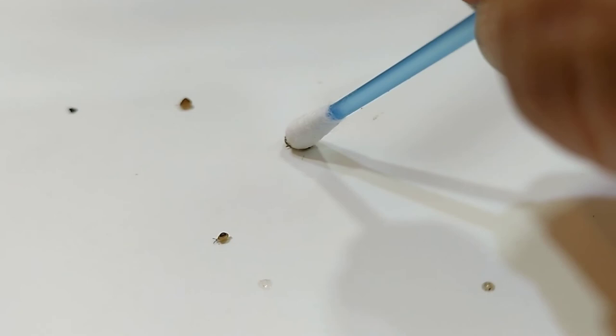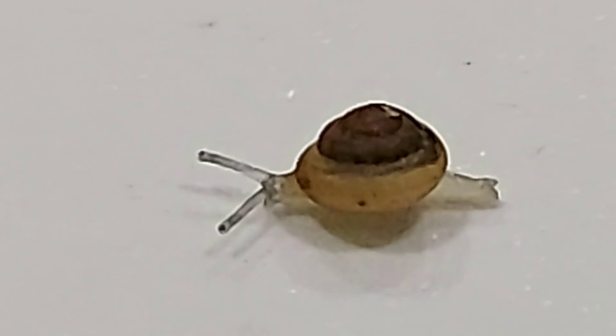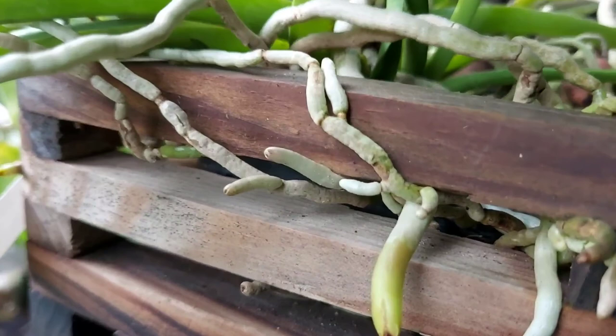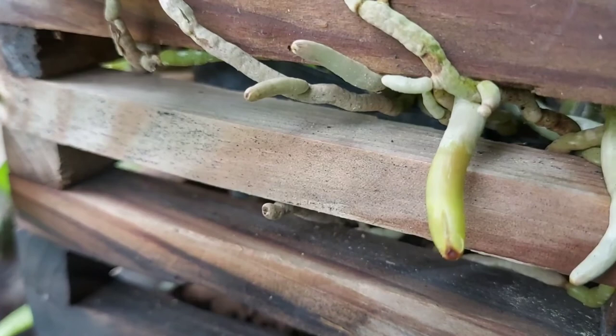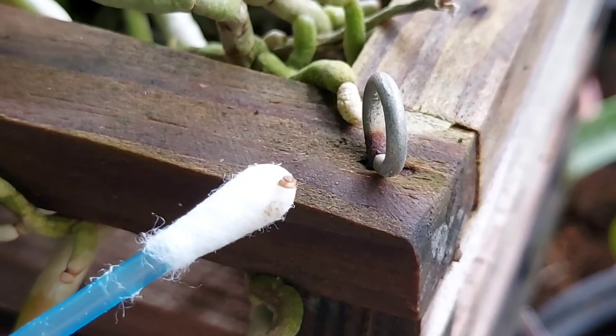Bush snails are tiny and have a shell on their back. They chew mostly on new roots, tender new growths, buds, and leaves. Loss of roots and root tips is especially worrying as it affects the nutritional uptake of the orchid, thereby preventing it from developing properly. This also affects the stability of the plant, which discourages it from sending out bud spikes. Therefore it is very important that we eliminate the snails at the earliest.